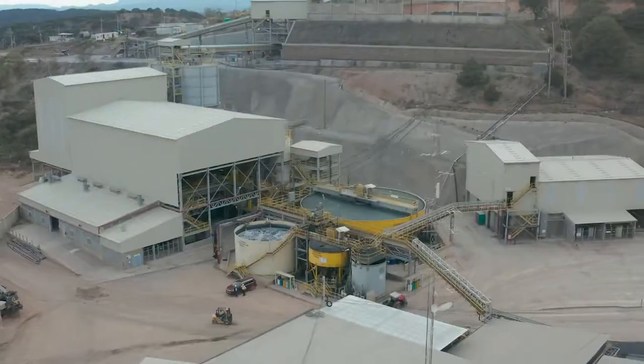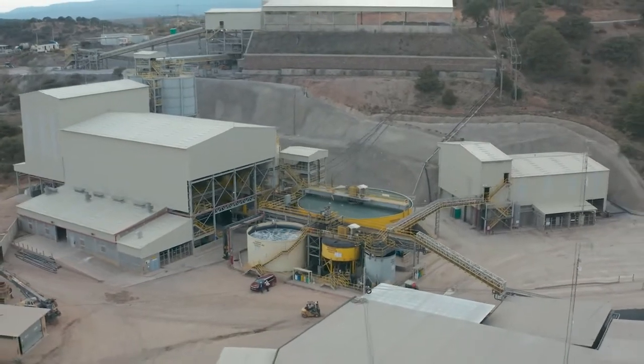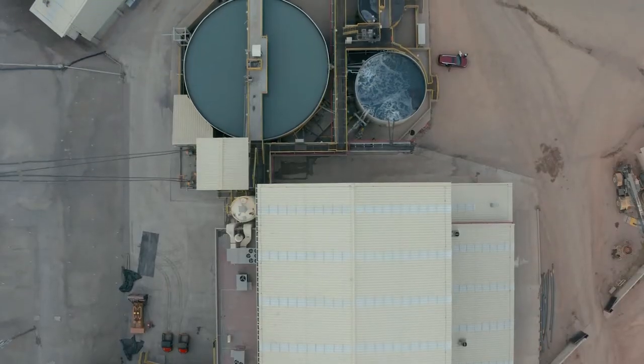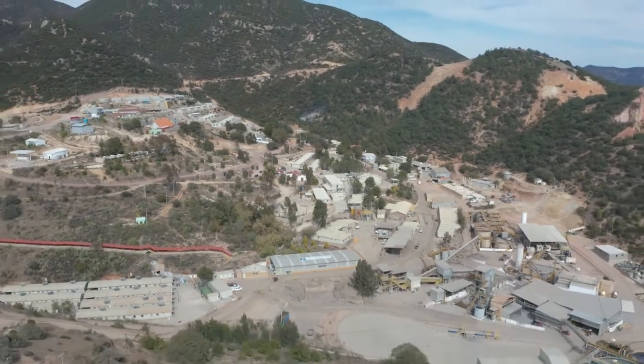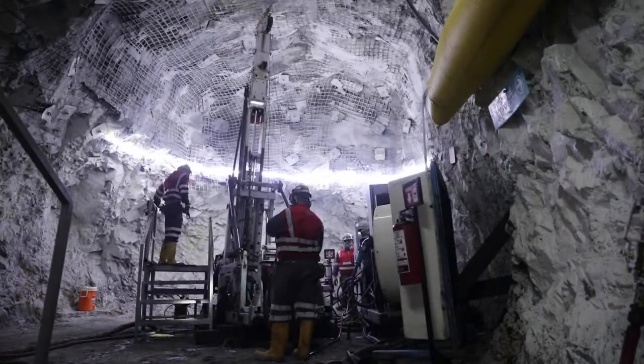The La Colorado Mine, located in Zacatecas, Mexico, is Pan American Silver's flagship silver mine, with about 100 million ounces of proven and probable silver reserves.